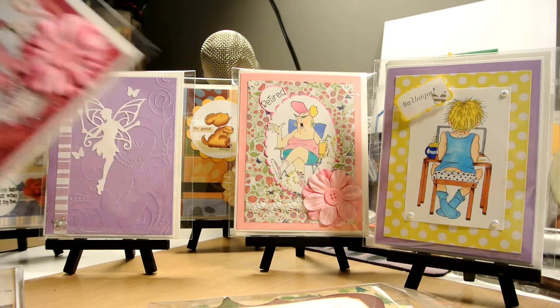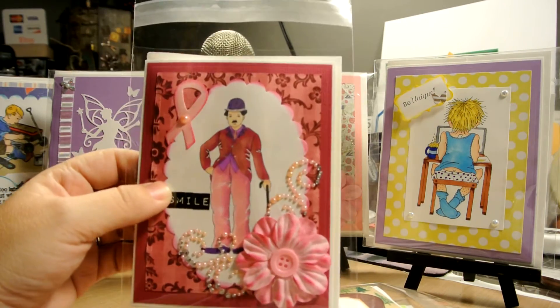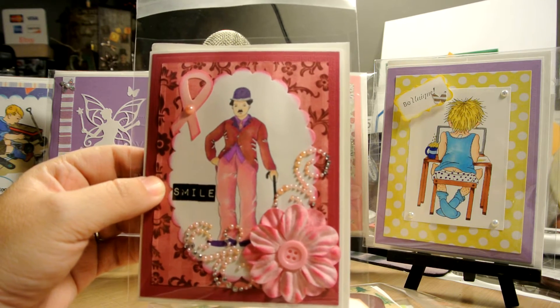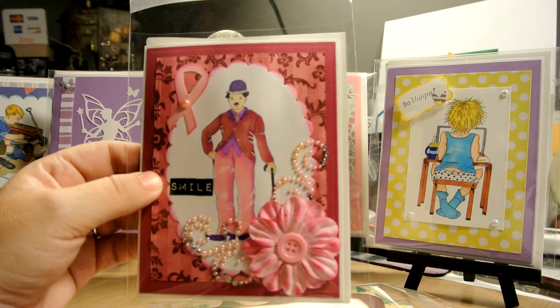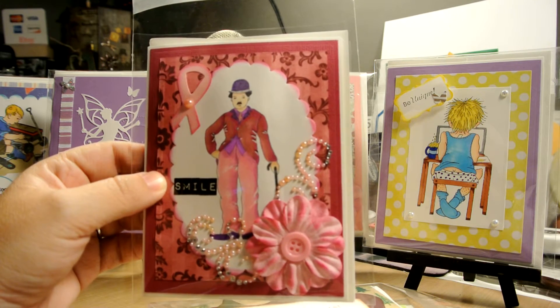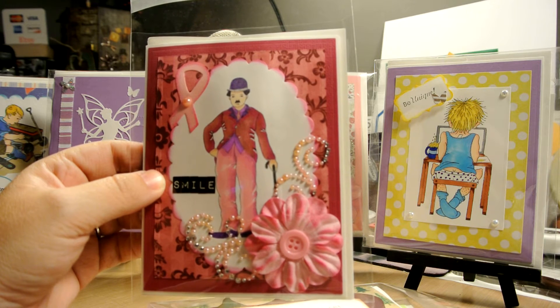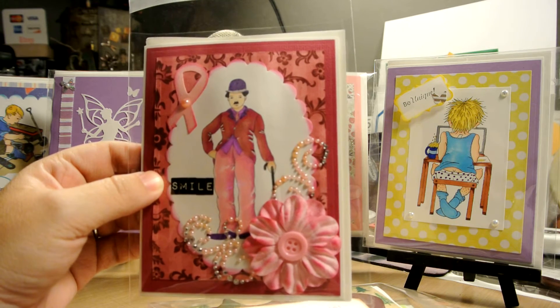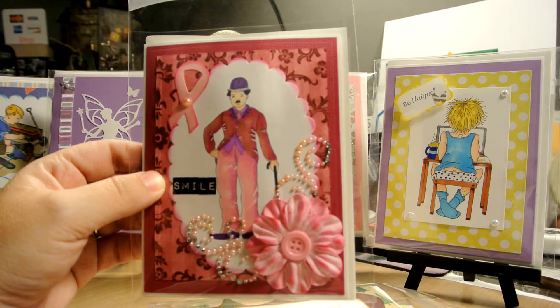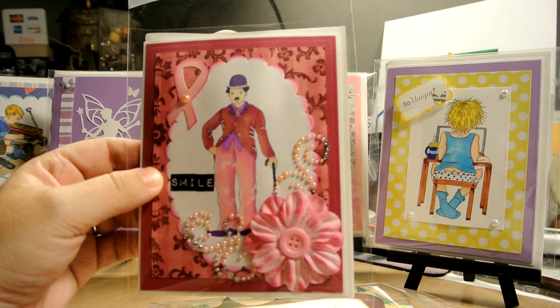I also made a different motive for the Charlie Chaplin stamp — this is my third card using it. I love that stamp. I now have three different Charlie Chaplin cards; if you want to see all of them you can go to my Pinterest and check them out.